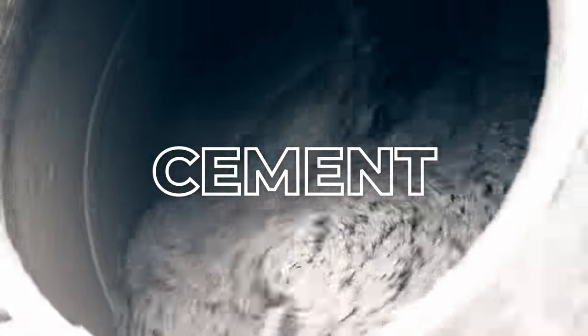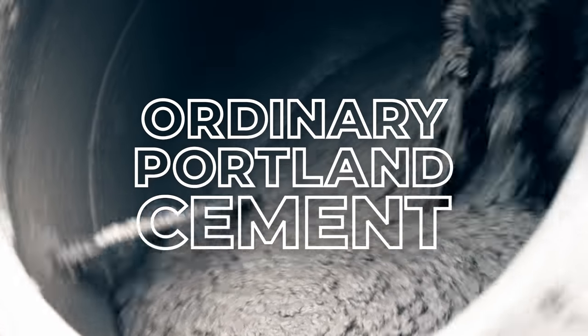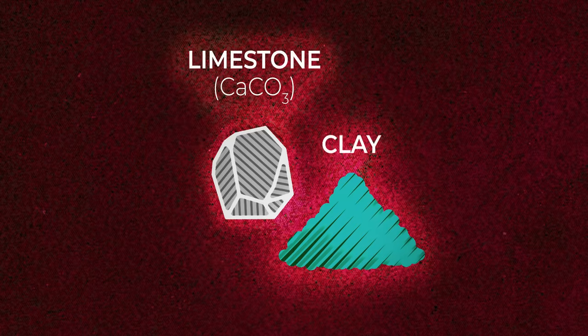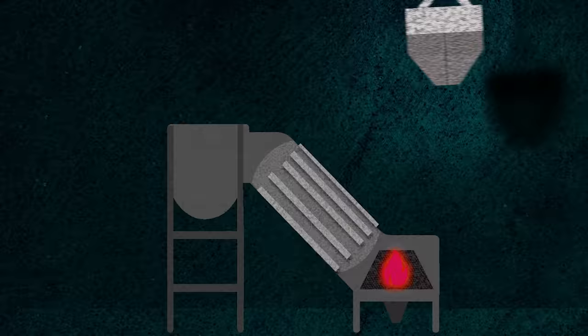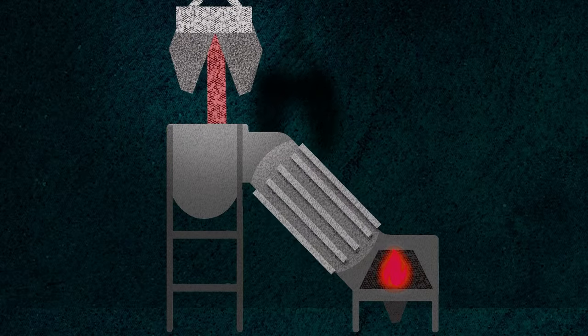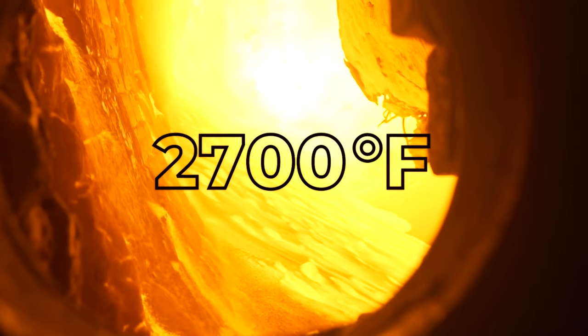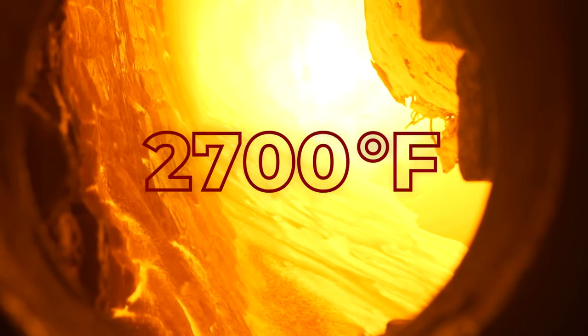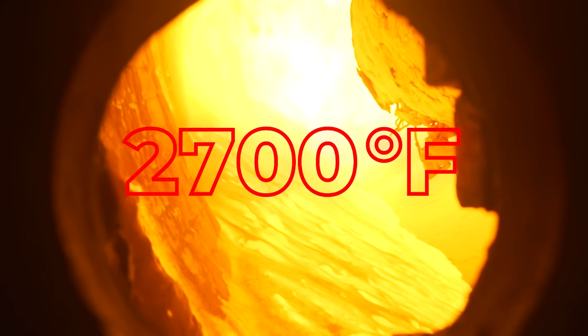The most commonly used cement is called ordinary Portland cement, and making it creates a lot of CO2 emissions. First, raw materials like limestone and clay are crushed down into gravel-sized pieces. This mixture is then fed into a rotary kiln, which rotates and heats all the materials to about 2,700 degrees Fahrenheit. This heating process is powered by burning coal, natural gas, or even garbage.